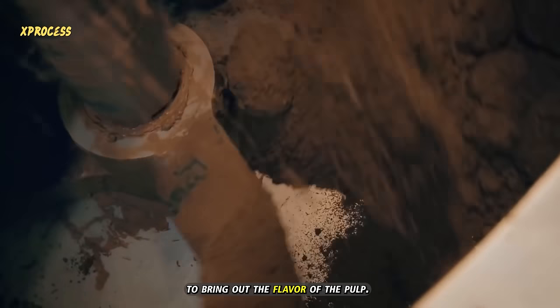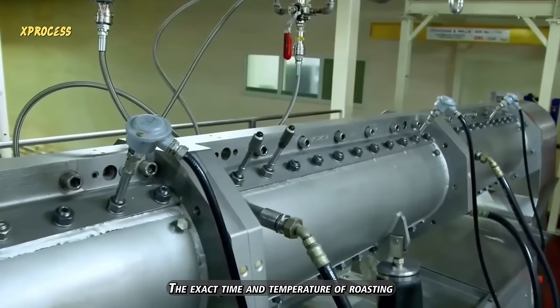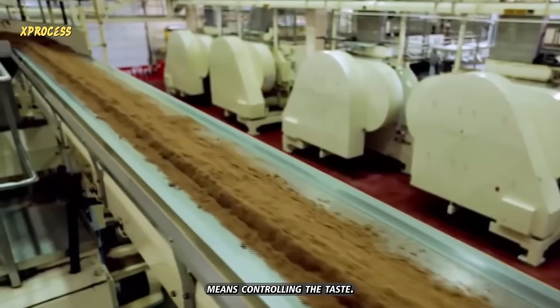To bring out the flavor of the pulp, it is roasted in a giant roaster, similar to the one used for coffee. The exact time and temperature of roasting are the best-kept secrets of chocolate manufacturers, because controlling these two variables means controlling the taste.